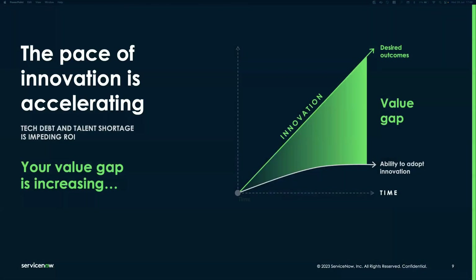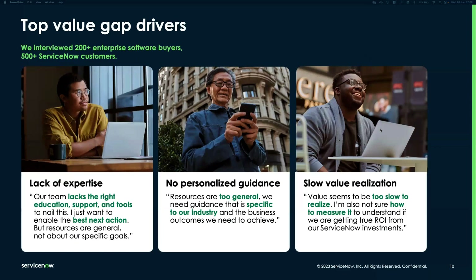The pace of innovation is increasing, and there is a value gap growing between customers' desired outcomes and their ability to adopt innovation. Key drivers of this value gap include lack of expertise — teams lacking the right education, support, and tools for specific implementations — lack of personalized guidance where resources are too general, and time to value challenges. ServiceNow Impact addresses all of these.